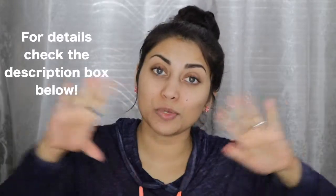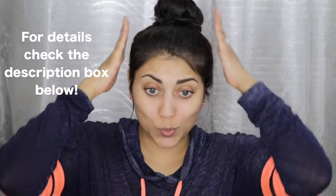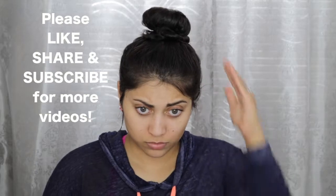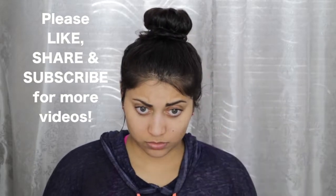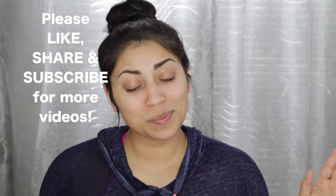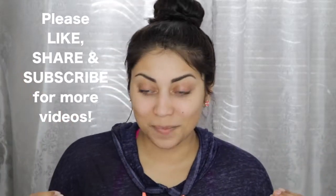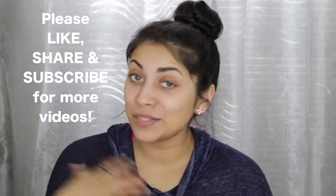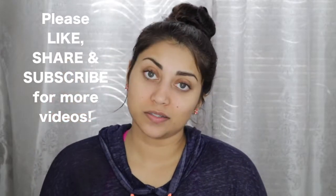So today I got my ipsy bag to share with you guys. Quick disclaimer — let's just ignore what's going on up here. I was doing a quick little workout at home and I got my ipsy bag and I was like, oh my gosh I have to film this right now, and that is why I look like this. So let's just not talk about it.